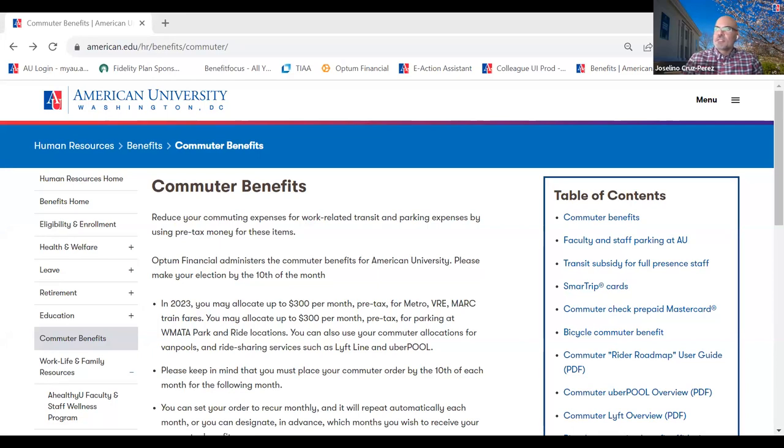A question about when health insurance starts: if you start on the first of the month, your health insurance starts the first of the month regardless of when you enroll. If your hire date is after the first of the month, your health insurance starts the first of the following month. So if your hire date is today, your health insurance effective date would be September 1st.